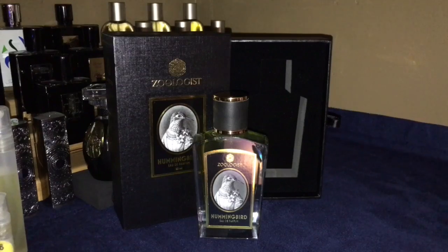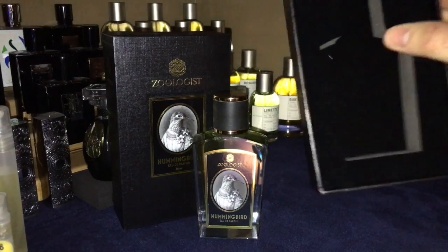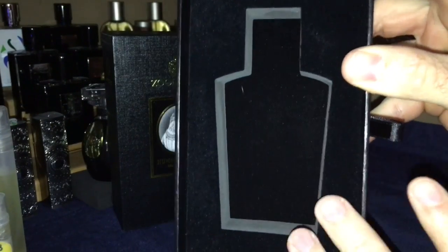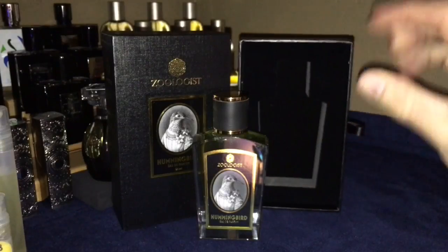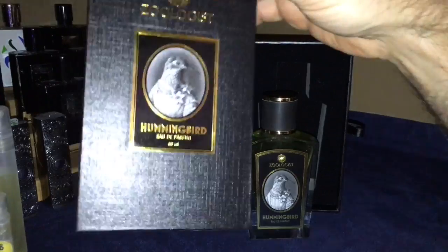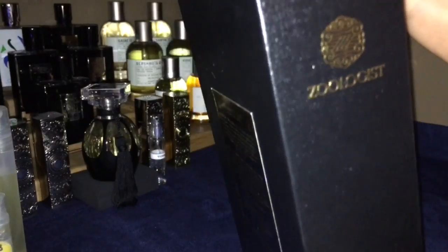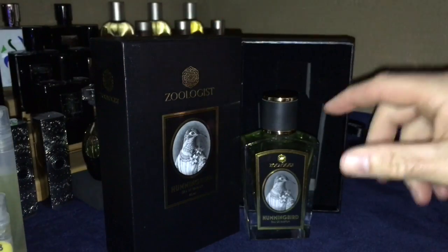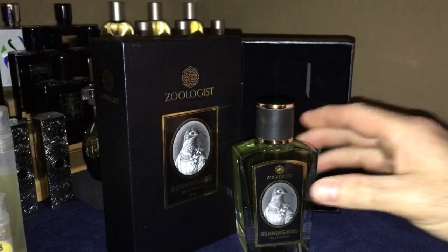For the bottle presentation — excellent. I love their casing because it's very protective and the bottle does not move once it's in there. I mean, it is not coming out. You have to literally pry it out. The box is really nice, very well-built. You can stack them or put them on your shelf. There's your information on it. This is Hummingbird by Zoologist, $125 for a 60ml.